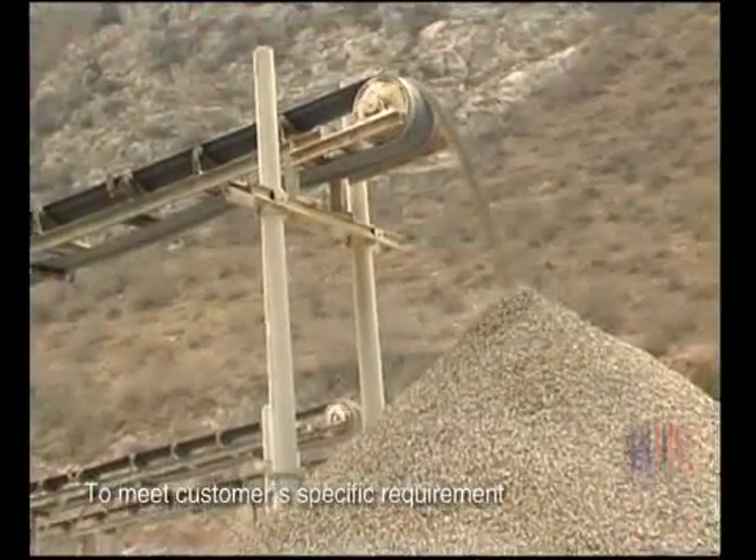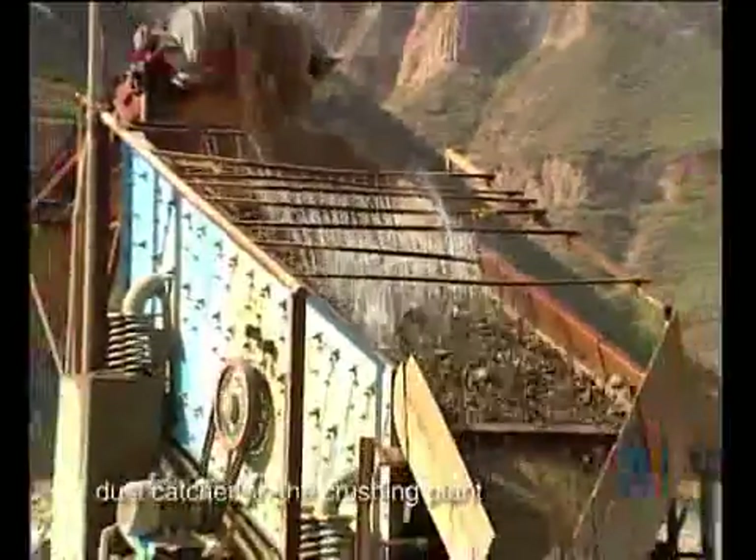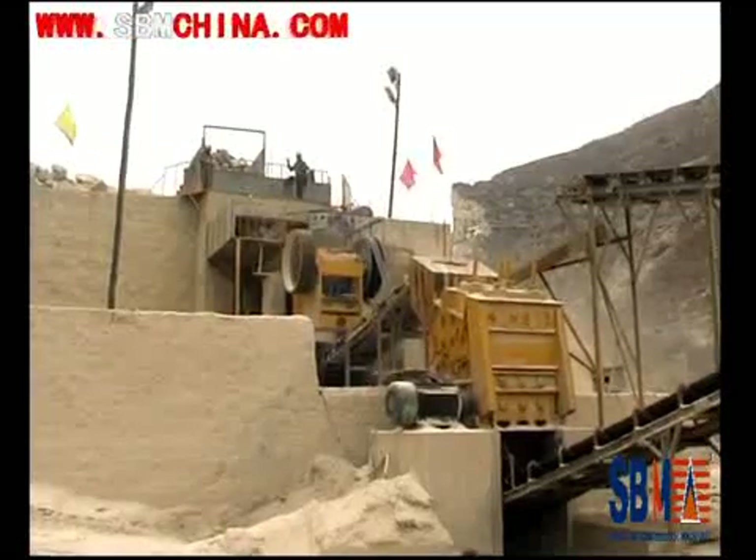To meet customer specific requirements, we can also add other equipment, such as cone crusher and dust capture on the crushing plant.